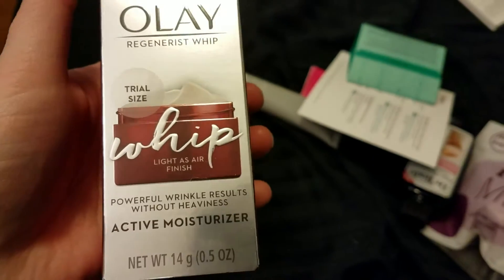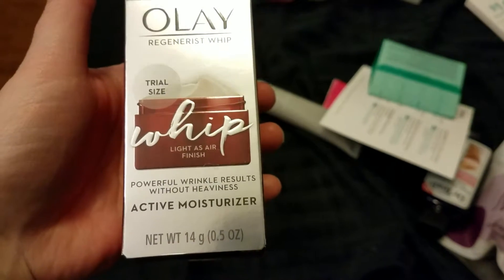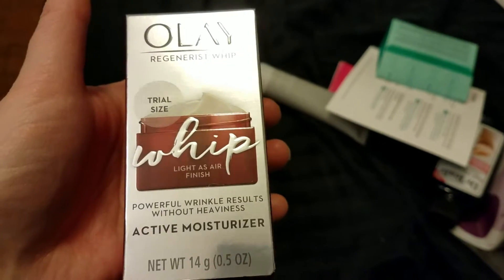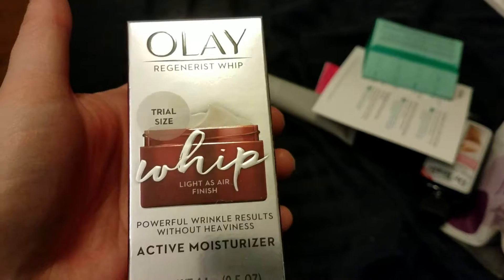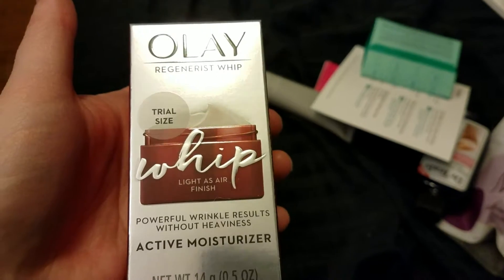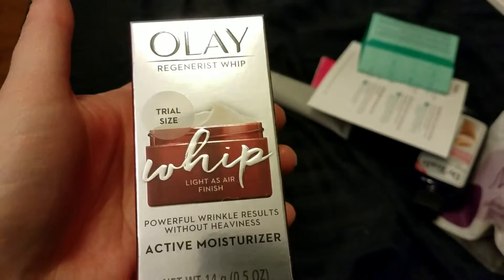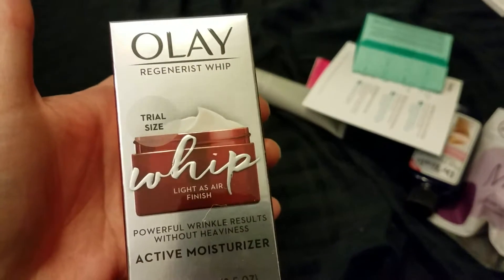Looks like we have an Olay Active Moisturizer that is whipped. I love moisturizers. Right now I'm using the Garnier Skin Active — it's pink, it's a gel cream, and I like it, but I don't like it as much as the one that they discontinued, of course. My grandmother swears by Olay, so we'll see how I like this.